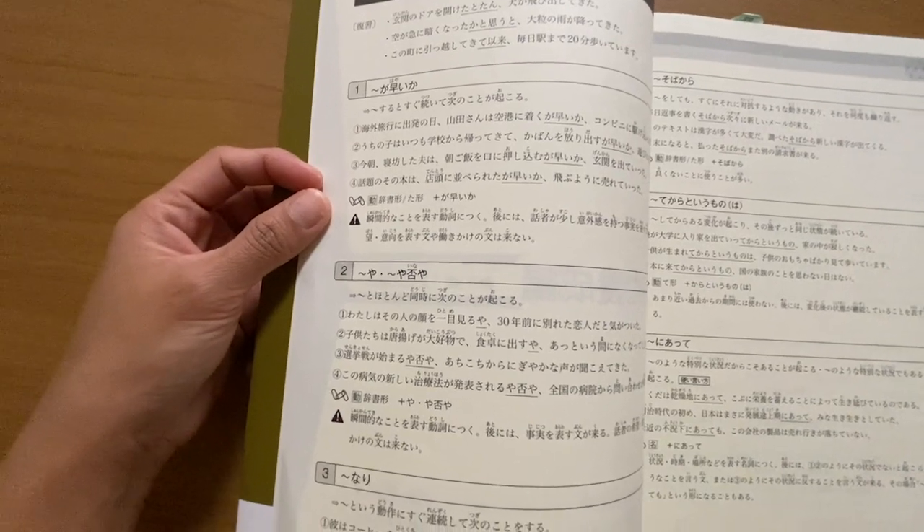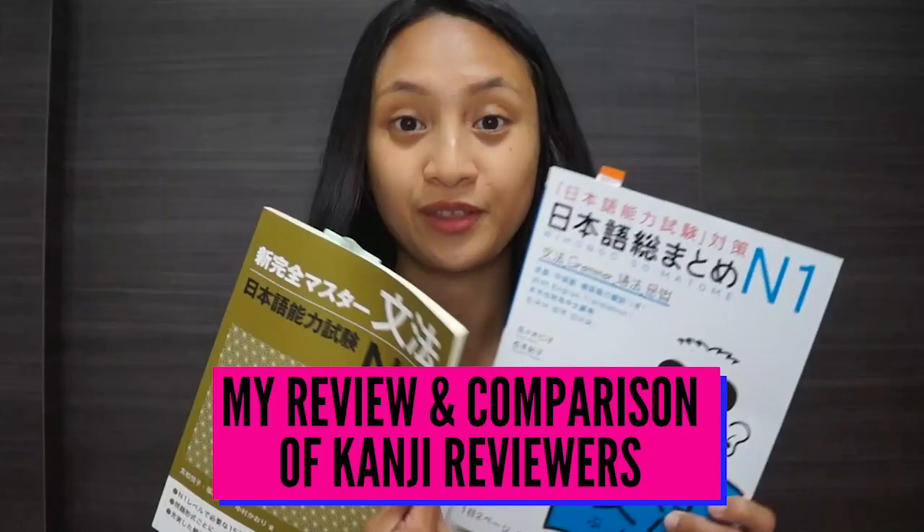Lastly, the new Kanzen Master provides a section where it's explained how you might use the expression in context as opposed to the other expressions being introduced. For example, it might say something like 'this expression means that the speaker is feeling shock,' or 'this statement means that the event happened very quickly' — something like that.